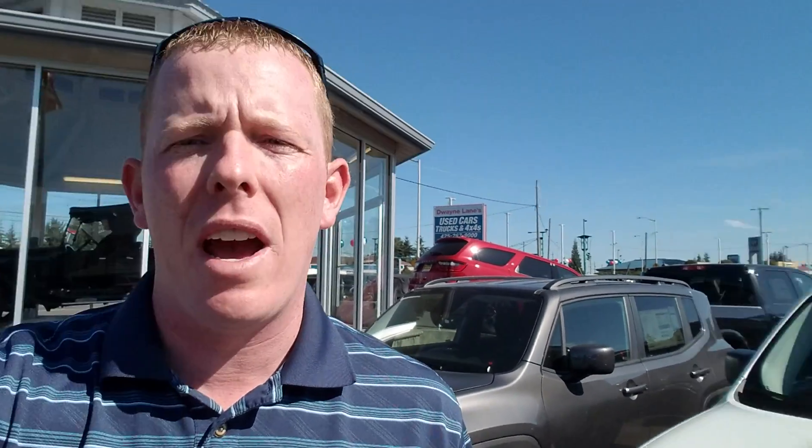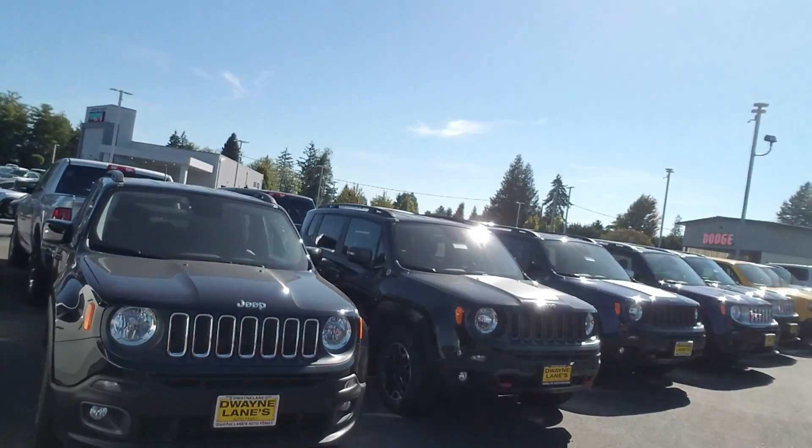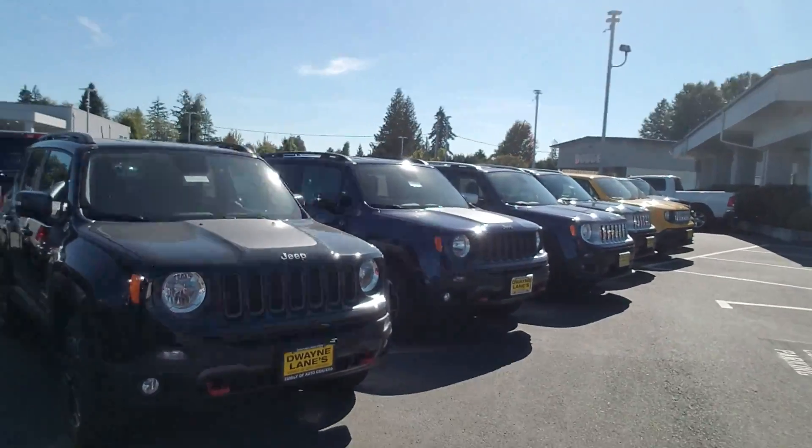I'd love to talk to you a little bit more about your interest in a Jeep Renegade and try to set up a time for you to come in for a test drive, or just answer any questions that you have. As you can see, we have a nice selection of Jeep Renegades on the lot. So if that one didn't work for you, I'm sure we have one that will.